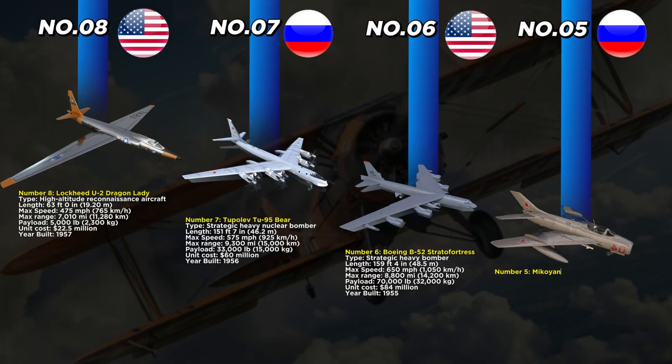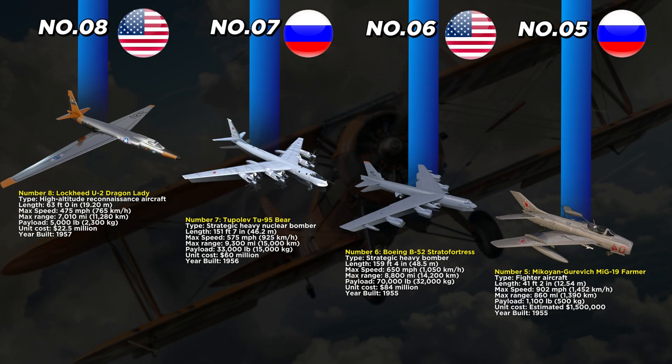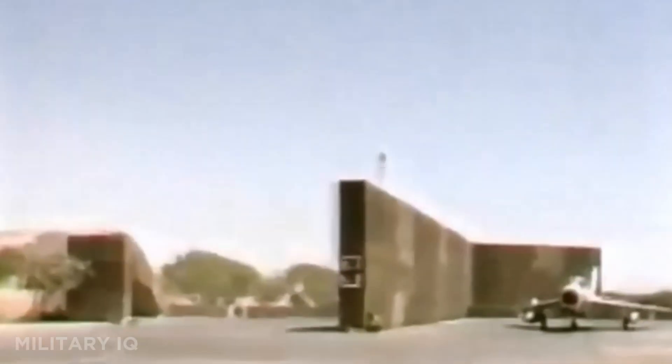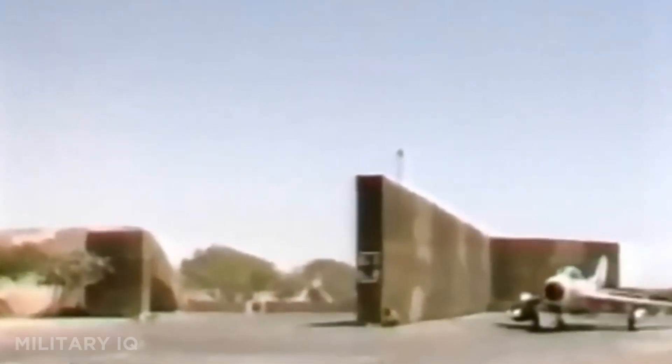At number 5 is the Mikoyan-Gurevich MiG-19 Farmer, a Soviet fighter jet that entered service in 1955. This aircraft measures 41 feet 2 inches in length and was the first supersonic fighter developed by the Soviet Union. It can fly at speeds of 902 miles per hour with a maximum range of 860 miles. The MiG-19 can carry 1,100 pounds of weapons and was valued at about $1.5 million per unit. Its twin-engine design gave it greater reliability compared to earlier jets. The MiG-19 saw action in Asia and the Middle East, facing American and Allied jets during the Cold War.